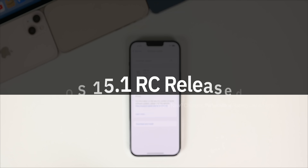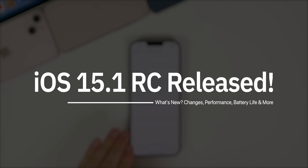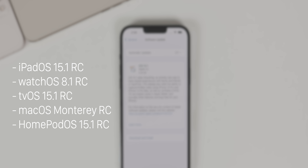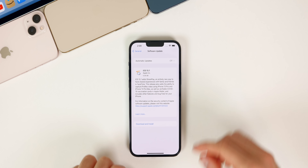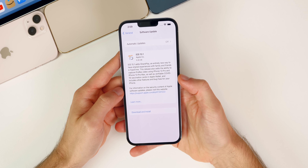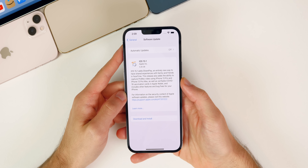Today Apple released the RC or release candidate build of iOS 15.1 to both registered developers and public beta testers, shortly after their Unleashed event where they unveiled the new MacBook Pros, AirPods 3, and more. In addition to the iOS 15.1 RC, we also got iPadOS 15.1 RC, watchOS 8.1 RC, tvOS 15.1 RC, and the RC build of macOS Monterey. In this video we're talking all about iOS and iPadOS and what's new in this RC build.